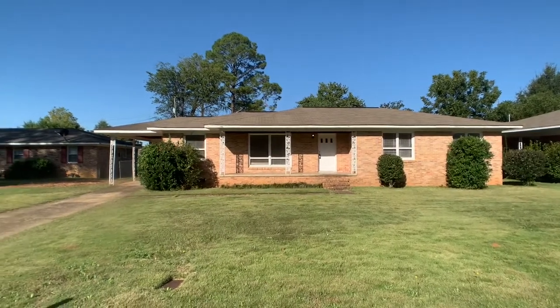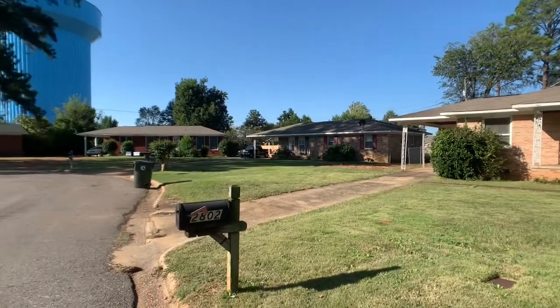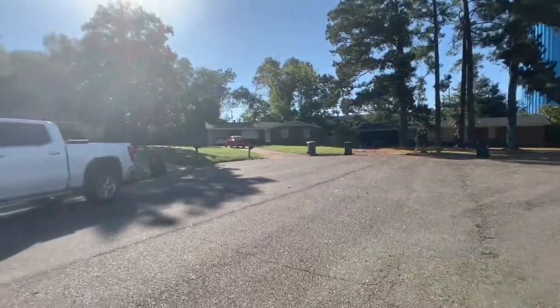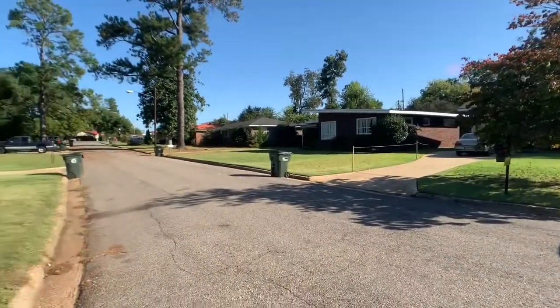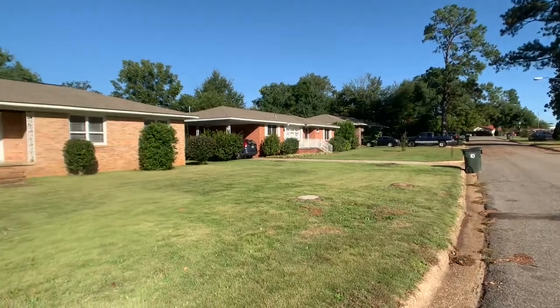This is 2802 Prince Circle. It's a three-bedroom, two-bath house located in the Prince Circle cul-de-sac. It is just a quiet little cul-de-sac just off of 10th Avenue, not far from Hargrove Road. Pretty convenient location, quiet little area.